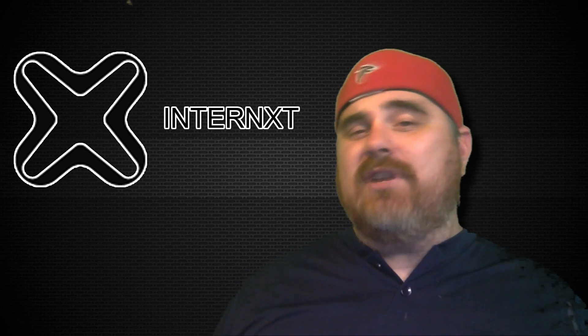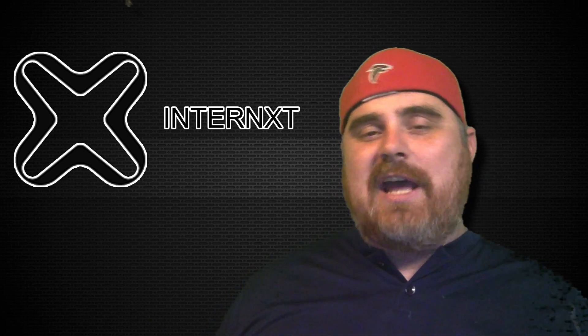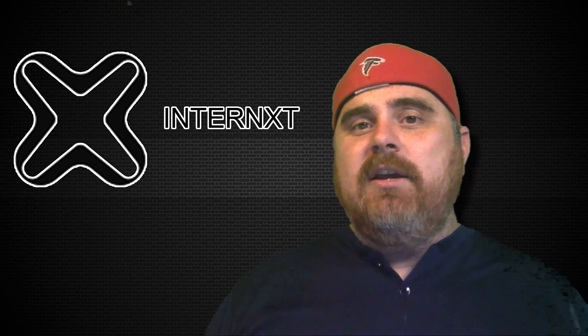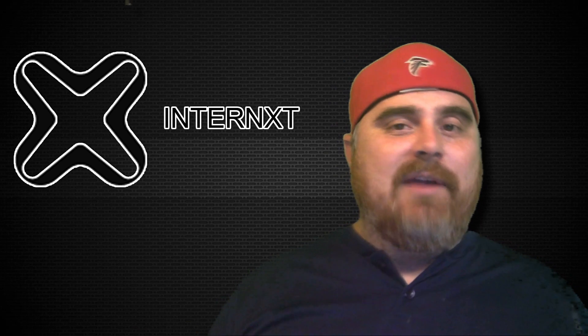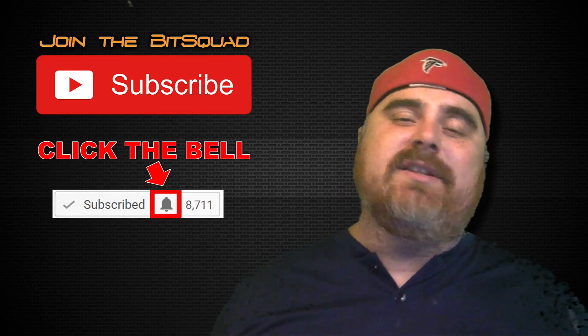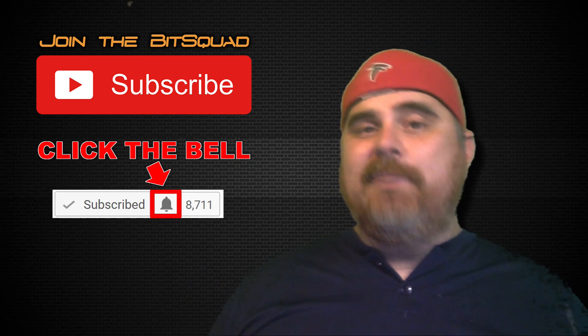Thank you so much for watching today's video. I hope you guys are going to enjoy this series — it's a cool concept where we're going to compare large cap and small cap coins that are in similar spaces of cryptocurrency. Maybe we can find some good gems in this series. Don't forget, become a member of the BitSquad — all you got to do is click the subscribe button and hit the bell for notifications. Until next time, BitBoy out.